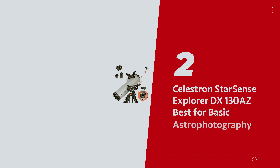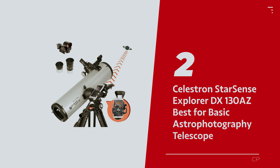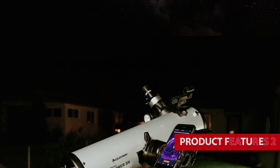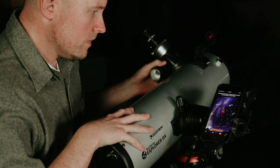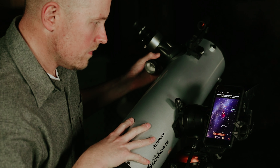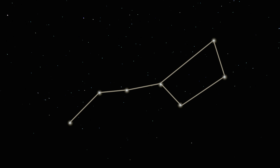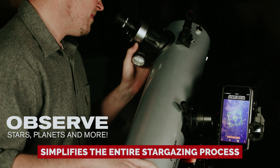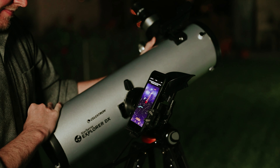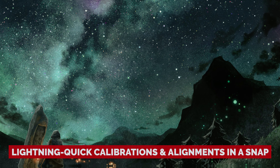Number 2: Celestron Starsense Explorer DX-130AZ — our pick for best basic astrophotography telescope. Let's talk about how smartphones have revolutionized the way we connect with the cosmos, especially when it comes to telescopes. The Celestron Starsense Explorer DX-130AZ takes your stargazing game to a whole new level. For beginners, this telescope simplifies the entire stargazing process — forget the tedious setup rituals. Celestron does the heavy lifting with lightning-quick calibrations and alignments, so you'll be peering into the starry abyss before you know it.